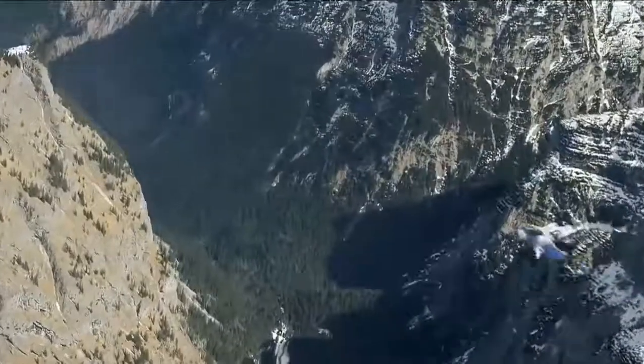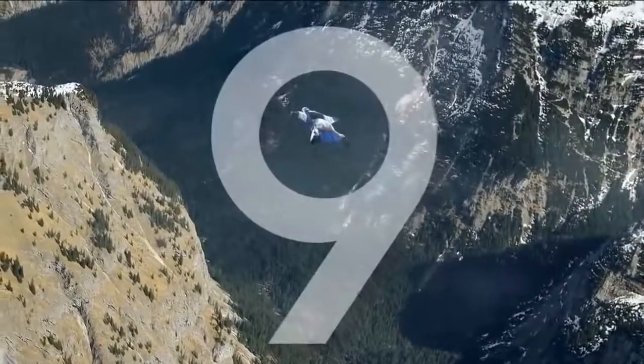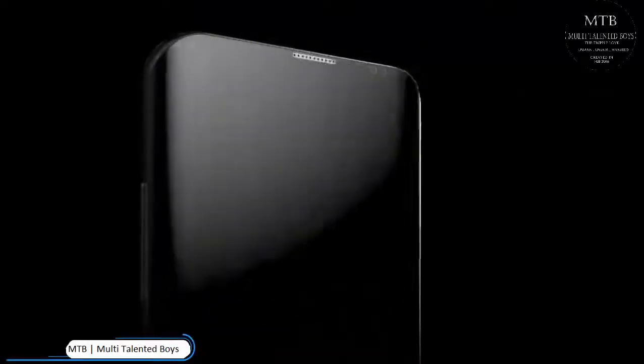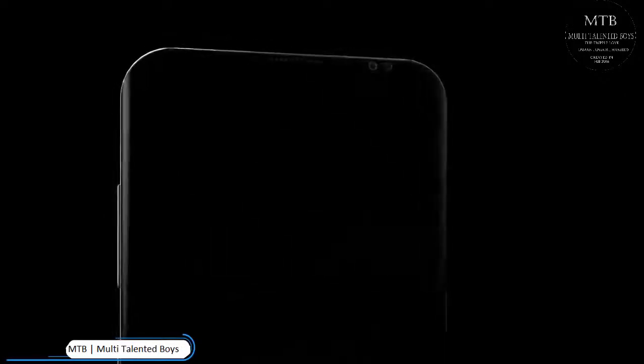Samsung is scheduled to take the covers off the Galaxy S9 at a dedicated event in Barcelona on February 25th, but that hasn't stopped information from seeping out about the handset's successor, the Galaxy S10, which is tipped to hit the shelves in 2019.